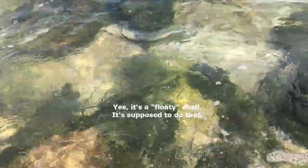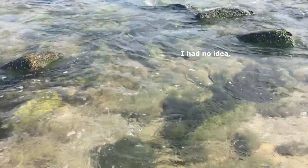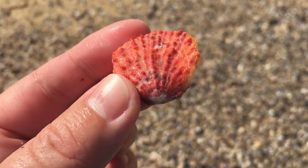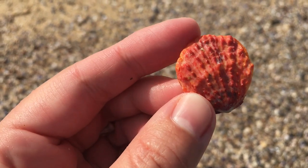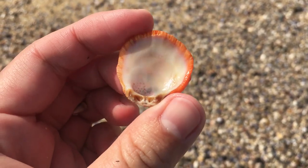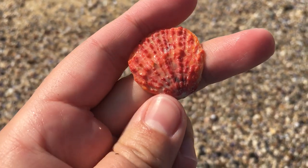Oh, it's floating. It's floating? Is it a floating shell? Is that what it's supposed to do? Oh okay. Oh look at that — some kind of thorny oyster but the color on it is fan-freaking-tastic. Holy guacamole. Yeah, definitely like the look of that one. That is super cool.